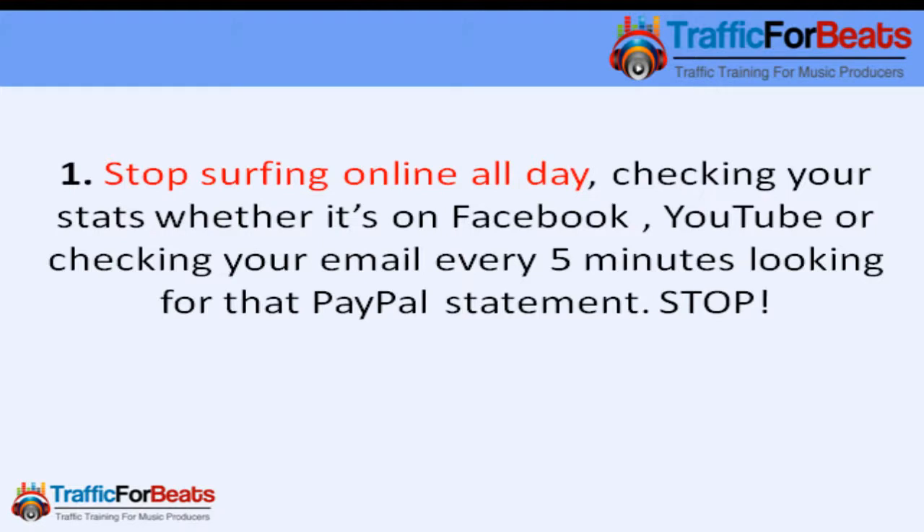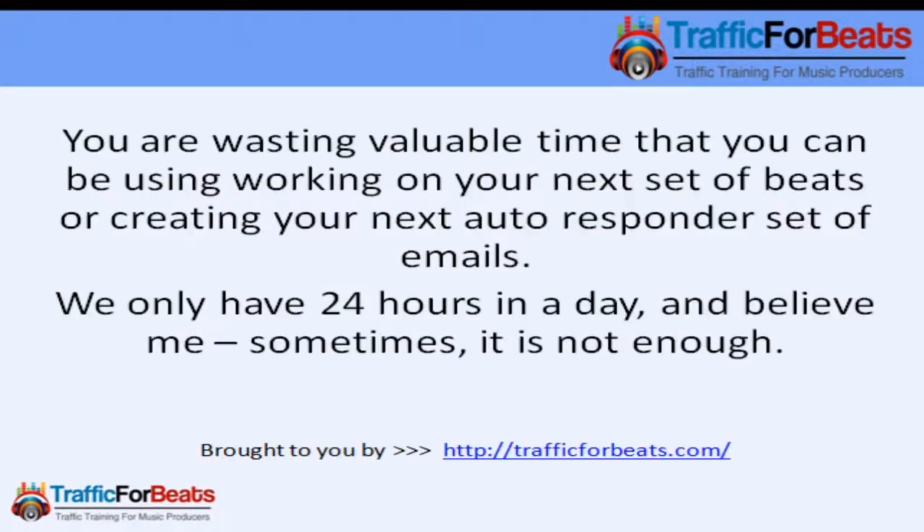Stop surfing online all day checking your stats, whether it's on Facebook, whether it's on YouTube, or checking your email every five minutes looking for that PayPal statement. Stop that. You're wasting valuable time that you can be using to work on the next set of beats or creating your next autoresponder set of emails. Remember, we only have 24 hours in a day.